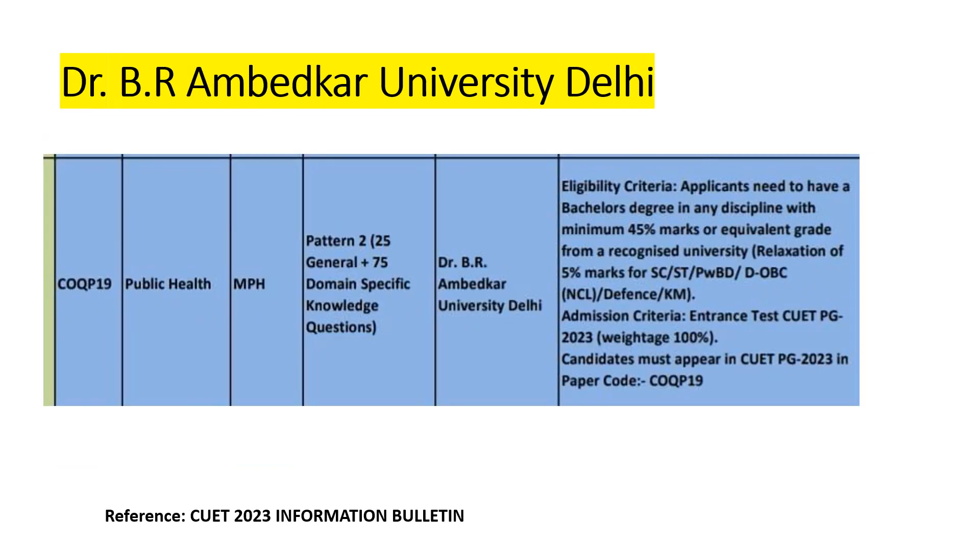For BR Ambedkar University, Delhi, applicants need a bachelor's degree in any discipline with a minimum of 45% marks or equivalent grade from a recognized university. There is a relaxation of five percentage marks for SC, ST, PwD, OBC, and defense candidates. The admission criteria is entirely based on the CUET PG entrance test, which carries 100% weightage in the admission process.